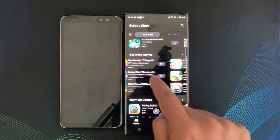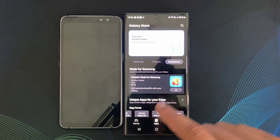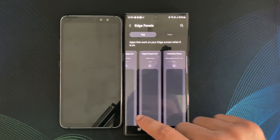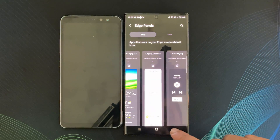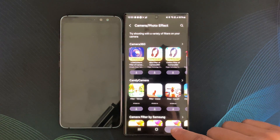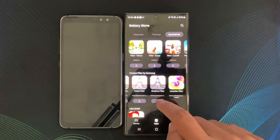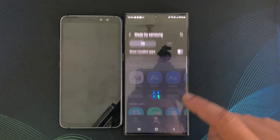One of the key advantages of the Galaxy Store is its optimization for Samsung devices. Whether you are rocking a Galaxy S23 or M01 or any other Samsung devices, apps on the Galaxy Store are finely tuned to deliver a seamless and optimized experience. This can translate to better performance, improved battery life, and enhanced functionality compared to generic versions available on other platforms like Google's Play Store.